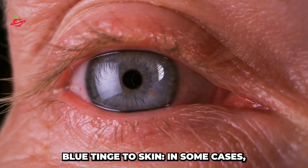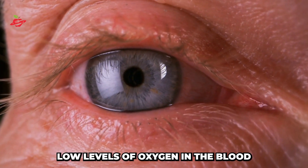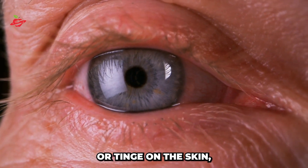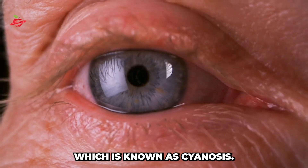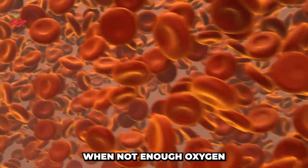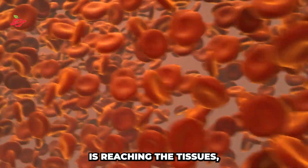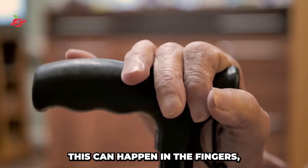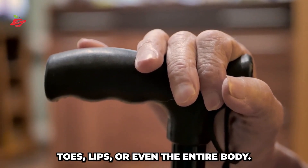Blue tinge to skin. In some cases, low levels of oxygen in the blood can cause a bluish color or tinge on the skin, which is known as cyanosis. This happens when not enough oxygen is reaching the tissues, which is usually accompanied by shortness of breath. This can happen in the fingers, toes, lips, or even the entire body.